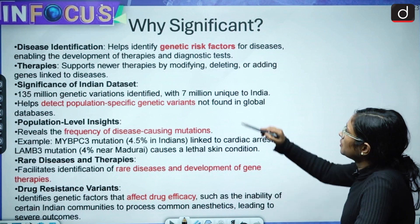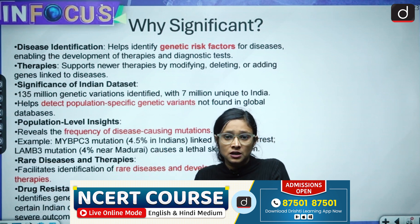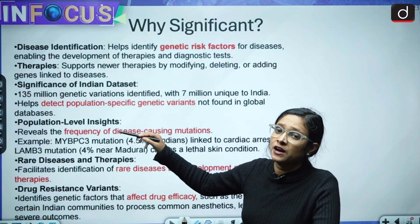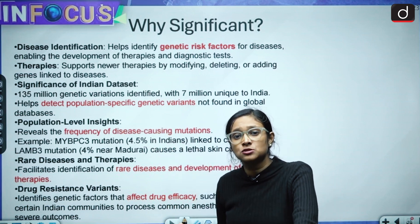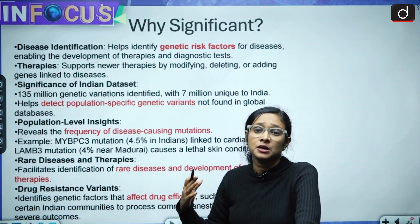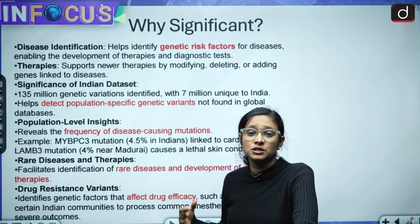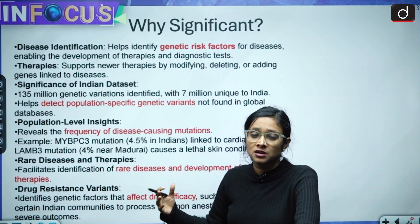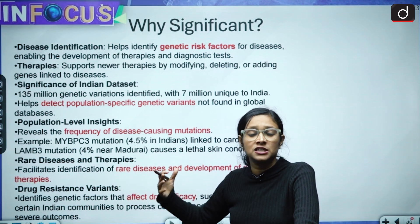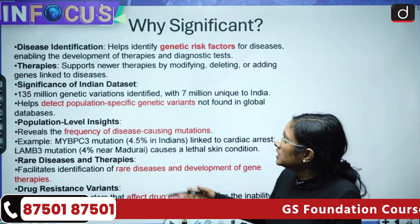The Genome India Project is significant for several reasons. First, it helps us identify diseases, because many diseases are based on genetics and are transferred from one person to another — like eye problems, diabetes, and various rare diseases transferred through genes. Having a different set of data will show patterns in the human body and human genes.